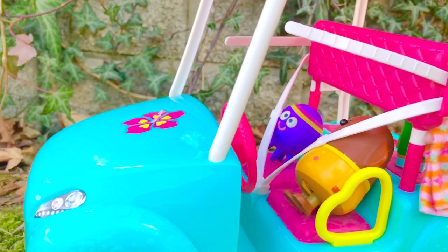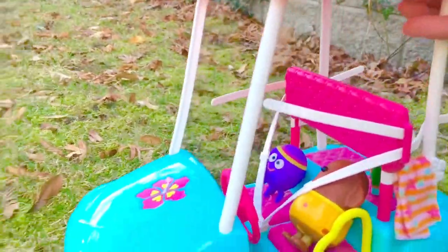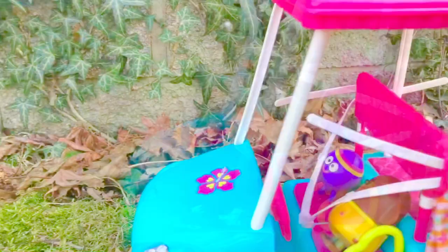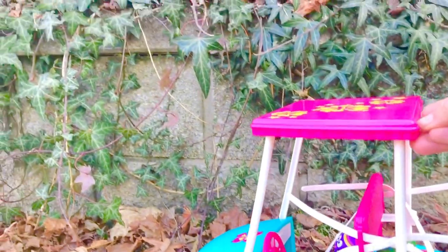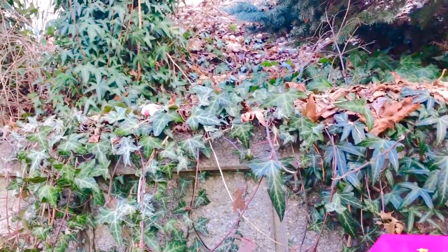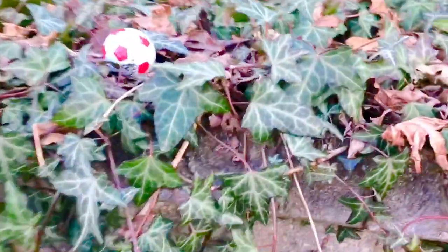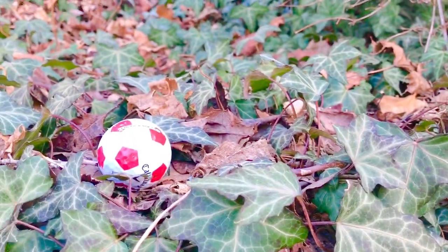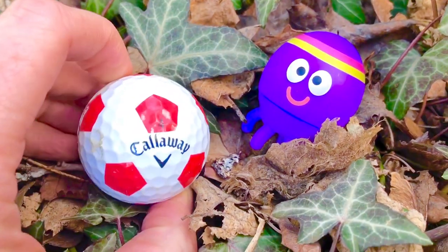So let's look for golf balls today, tiny fans! We have Betty in the front and Happy in the back. Let me know if you spot a golf ball anywhere. Dougie sees one — it's white with red dots, and those dots are pentagon shapes with five sides.